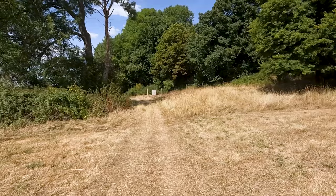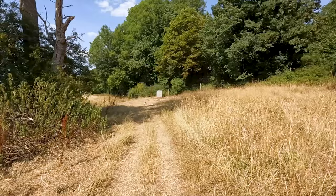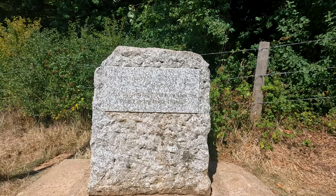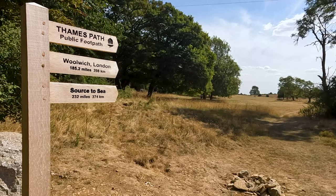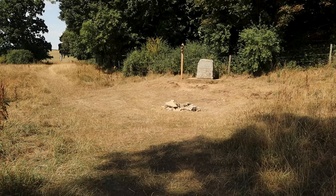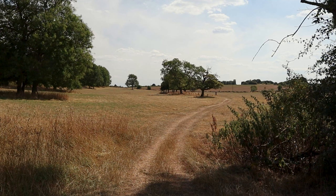And we find it — it's the source of the River Thames. Rather underwhelming but still fun to find. It says: 'The Conservators of the River Thames, 1857 to 1974 — this stone was placed here to mark the source of the River Thames.' Very occasionally after heavy rain the water can be seen bubbling up by these rocks, but generally the water is seen further downstream, roughly where we were earlier.